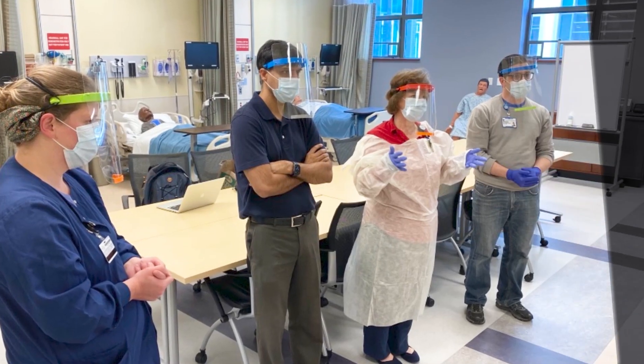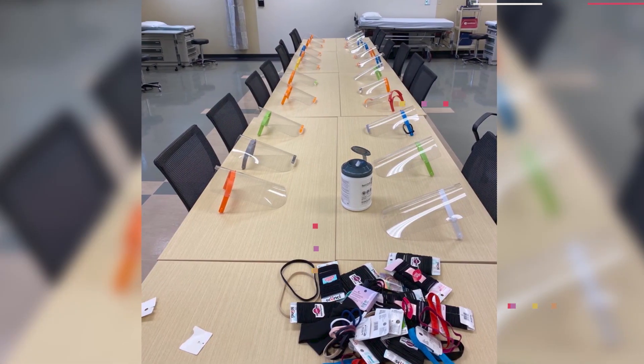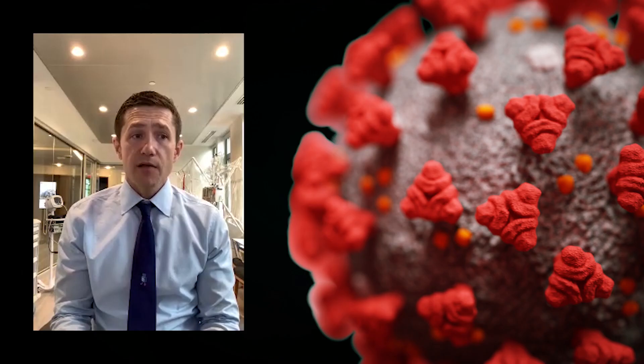This enabled our engineering partners to produce thousands of face shields to protect our healthcare workers on the front lines. We are also testing and providing feedback for isolation bed tents that can be used in the fight against COVID-19.